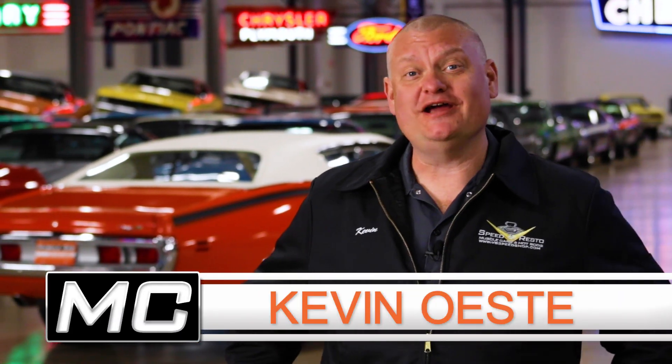It's got great colors, an awesome engine, and you can stand up in it on prom night.